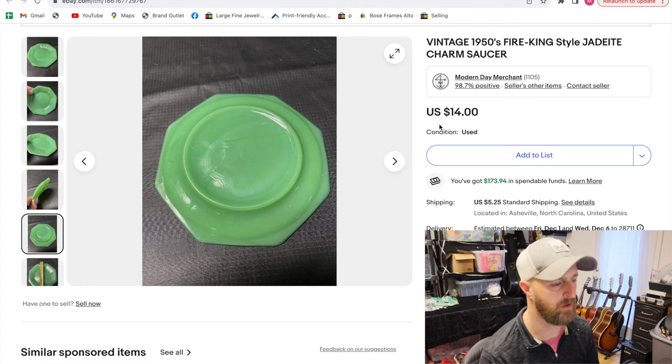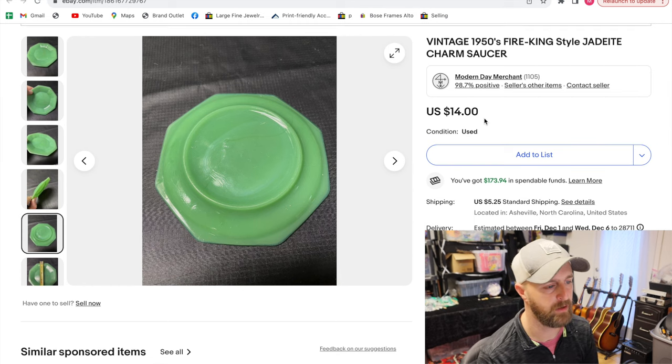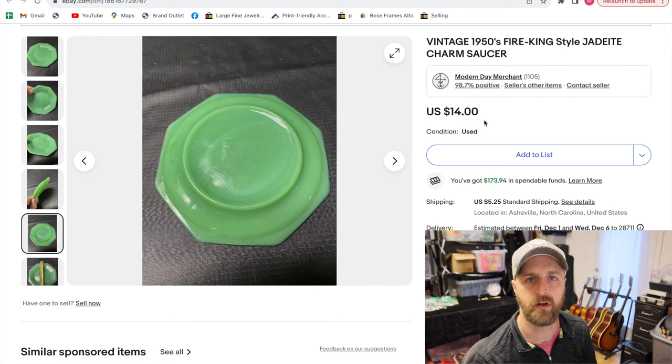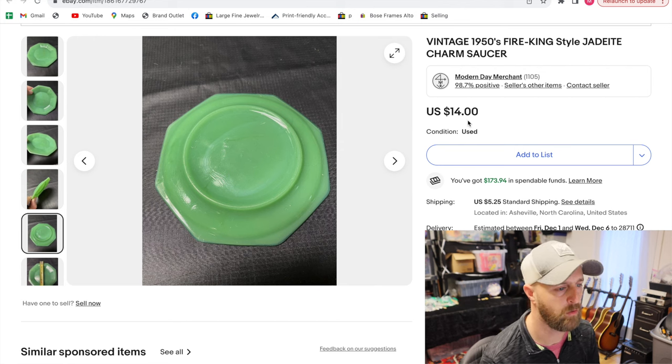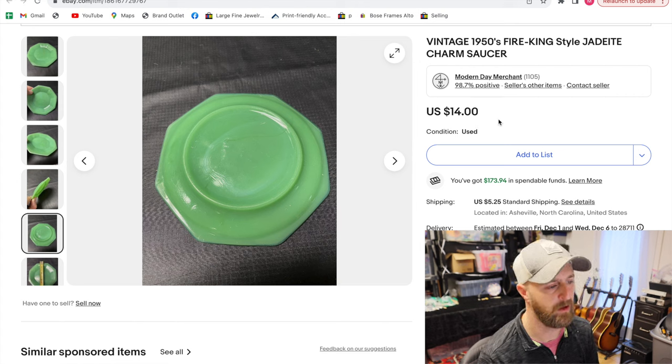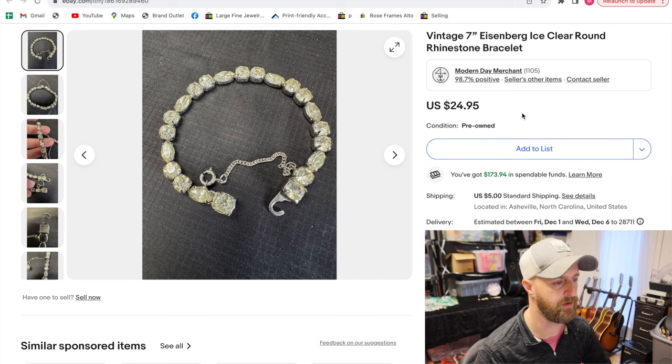If it was actually Fire King, it probably would have sold for $20 to $25. This particular color, which they call Jade or Jadeite, in cookware like bowls, mixing bowls, saucers, cream cups and things like that, can sell for really good money. So if you see those, take a look on the bottom and see if you see that stamp.